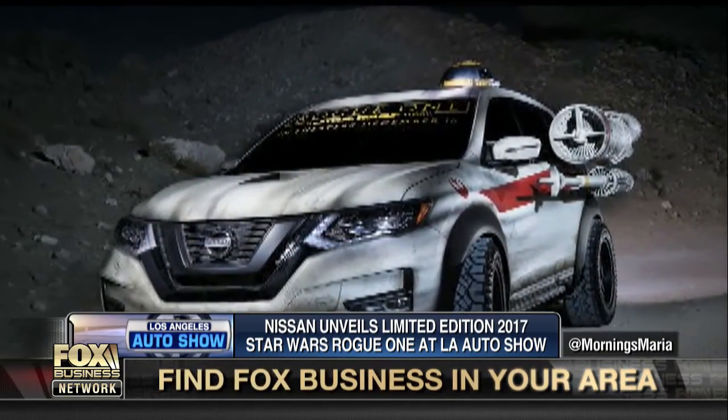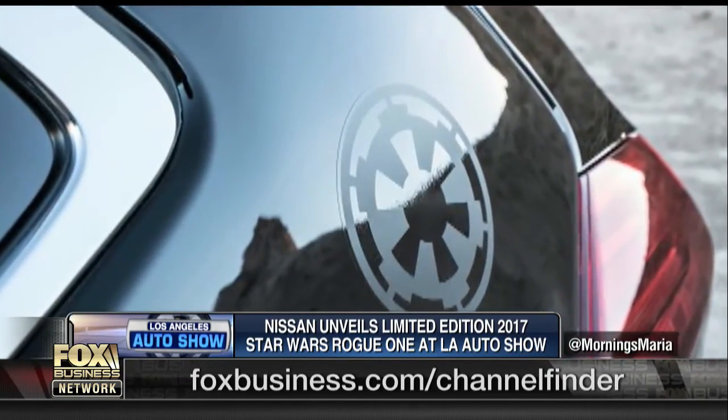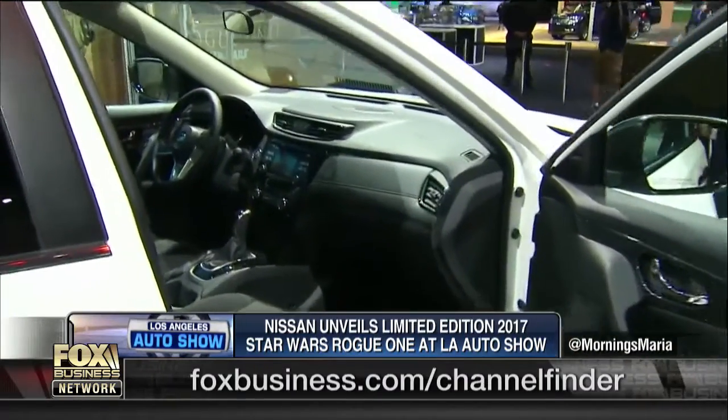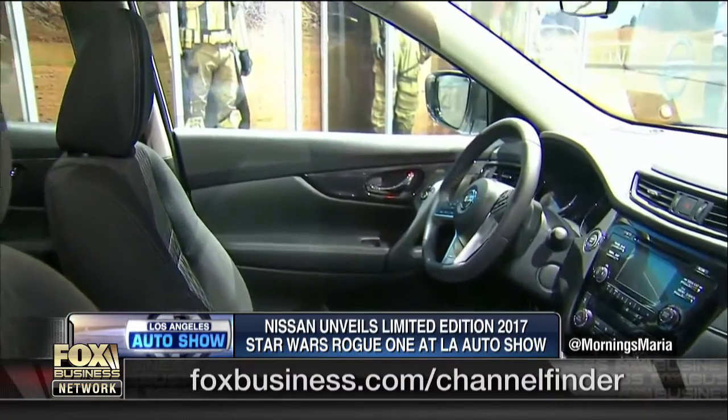They're only going to make about 5,400 of these. That's the special badging you get on there, and if we open the door, maybe you see some other stuff on the inside. Limited edition — truly. 5,400 units: 5,000 for the US and 400 for Canada.